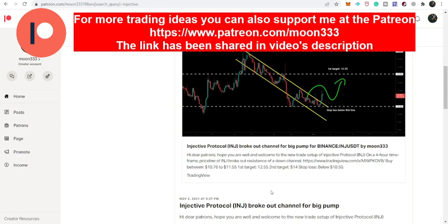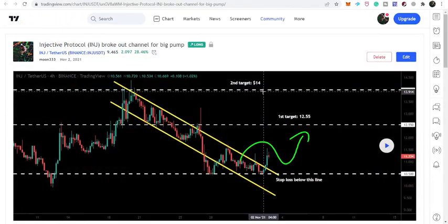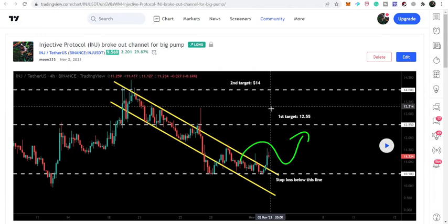First of all, let me show you this previous analysis that I shared for my members at the Patreon on the 2nd of November. This is a really very important and quite connected analysis with today's analysis, and you will understand why I'm saying this.